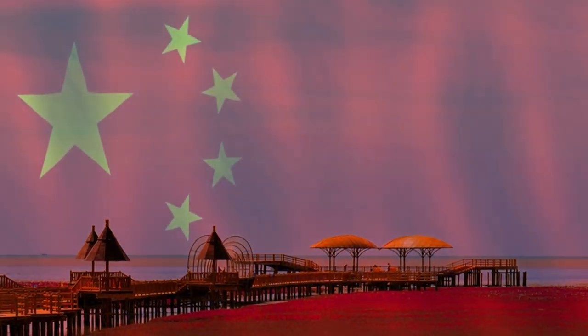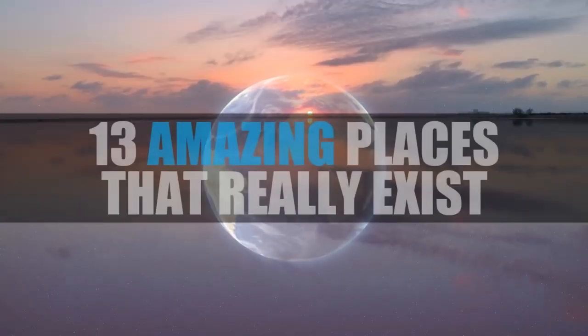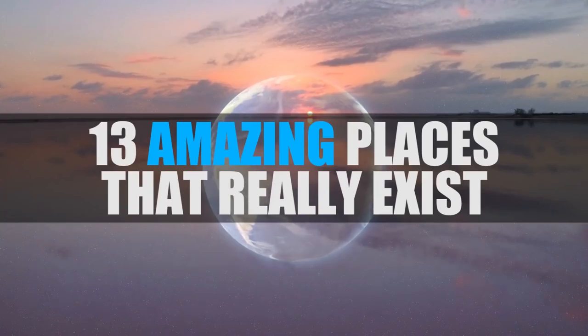Why is there a beach in China that is colored crimson? What's the story behind the giant pink lake in Africa? Find out in 13 Amazing Places That Really Exist.